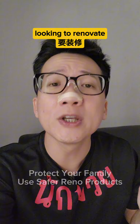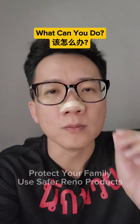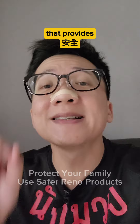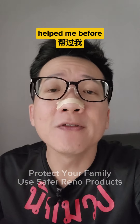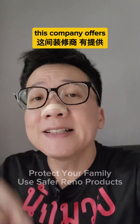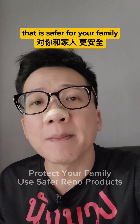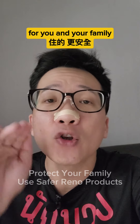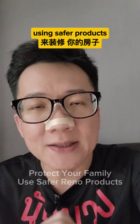So as a new homeowner looking to renovate your house and protecting your loved ones, what can you do? You can look for an interior company that provides safer material that uses less volatile organic compound. This company has helped me before so I help them intro a bit. They offer low VOC products that are safer for your family. Go to their office and ask them how they can renovate your house using safer products.